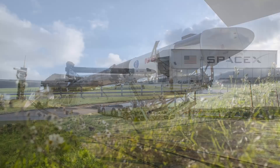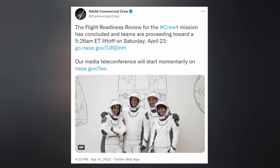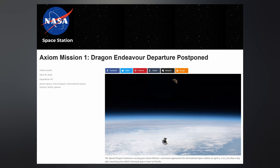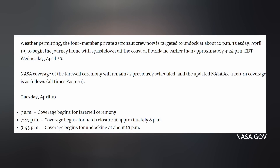On deck after Thursday's Starlink launch is Crew 4. SpaceX and NASA have rolled out the Falcon rocket with Dragon equipped to the launch pad and it's supposed to undergo a static fire tomorrow, with teams proceeding toward a 5:26 a.m. Eastern time liftoff this Saturday. As of now, the crew of Axiom 1 — the first all-private passenger mission to the International Space Station — is scheduled to depart the ISS tonight around 10 p.m. Eastern, with a splashdown off the coast of Florida no earlier than 3:24 p.m. tomorrow.